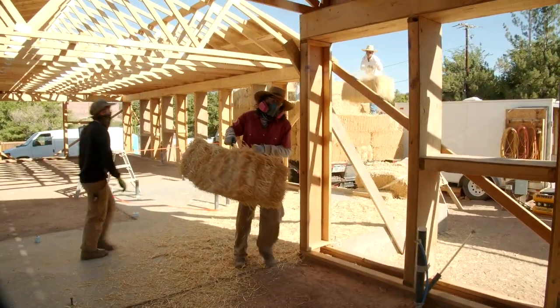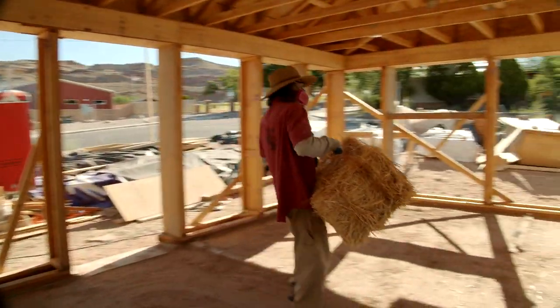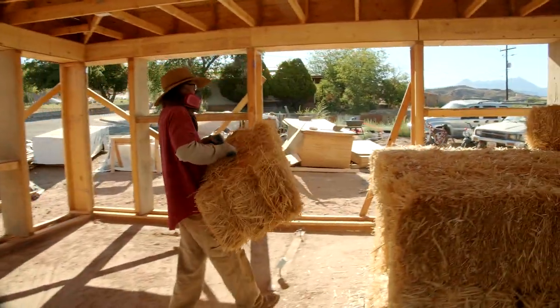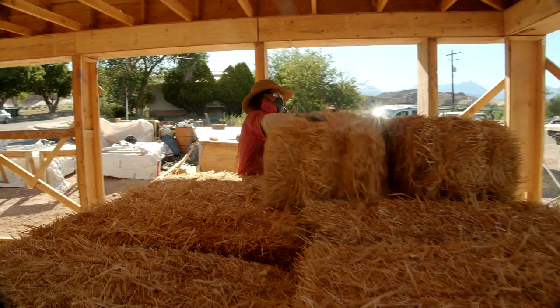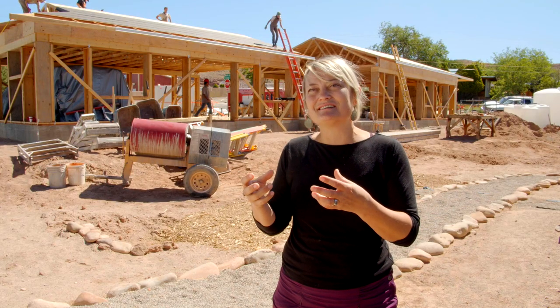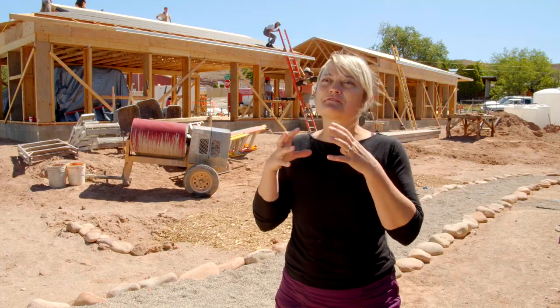So my idea was to cobble together this idea of combining a Habitat for Humanity-like volunteer-based workforce and this housing typology, straw bale construction, to try to see if a program could address affordable housing.